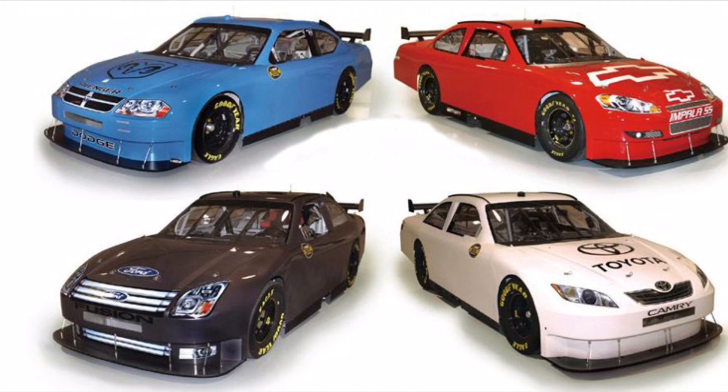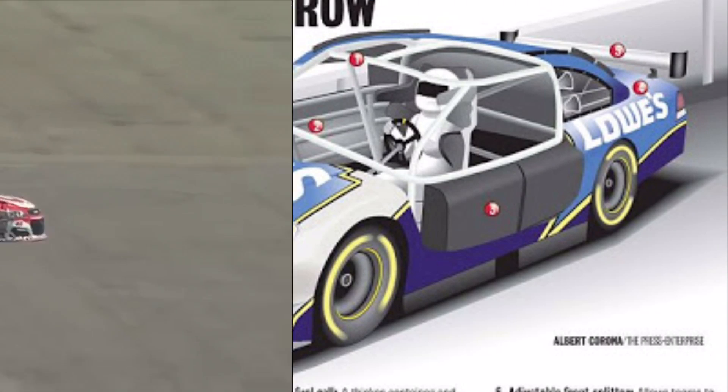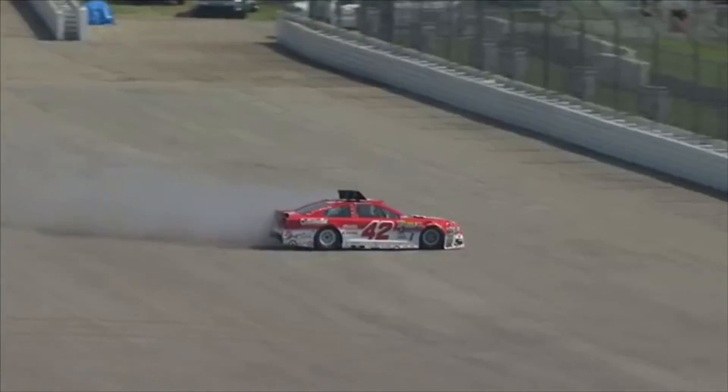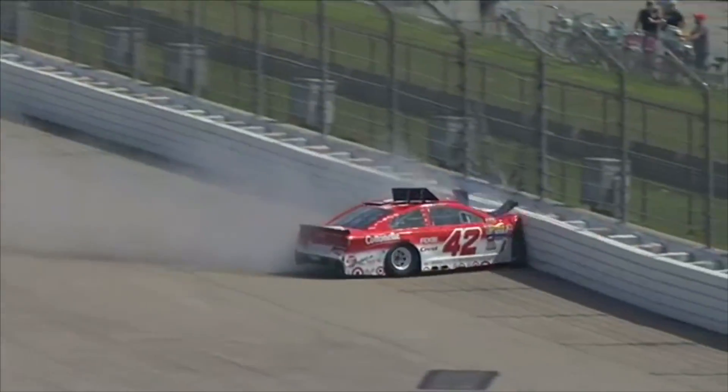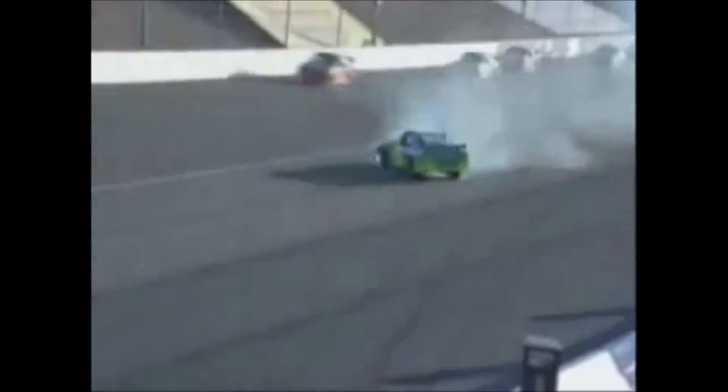The design was a lot boxier than the Gen 4 car, as it was designed to feature crumple zones and energy-absorbent foam to soften impacts. All of these combined actions have been a success story for NASCAR, as since the 2001 Daytona 500 that saw the sport lose an icon, there have been zero fatalities in NASCAR's top three divisions.